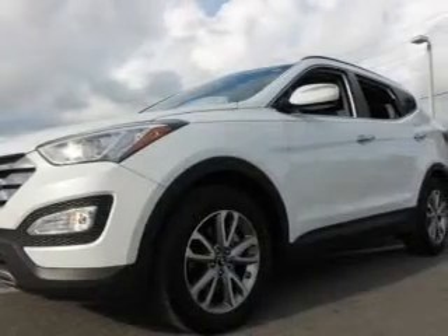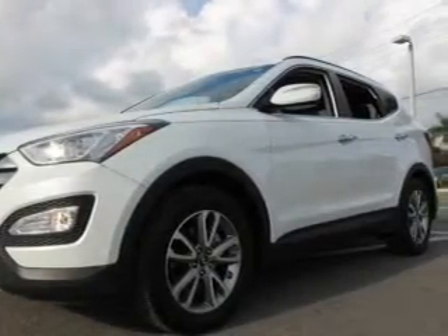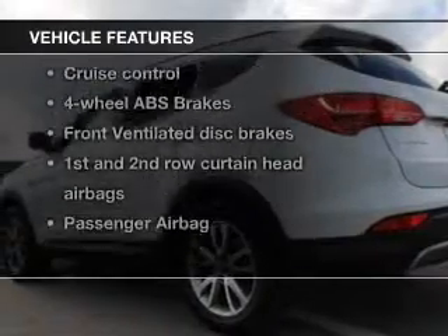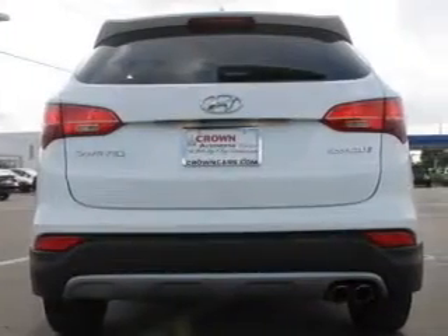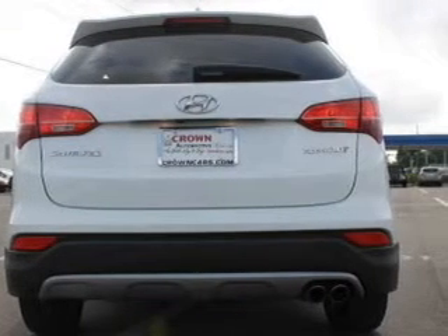Indulge in the comfort of heated seats and enjoy the comfort of dual temperature controls. Notable features included in this vehicle are keyless entry, leather seats, power door locks, power windows, and cruise control.